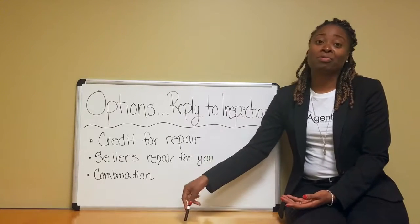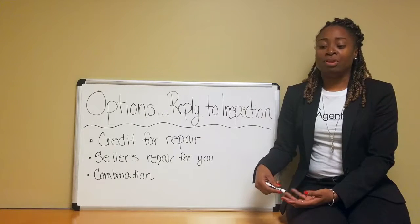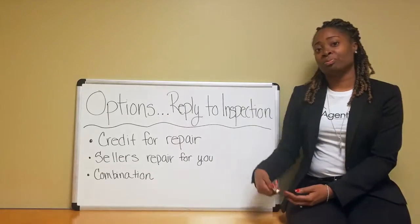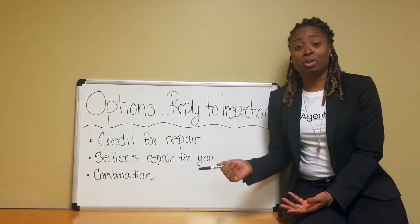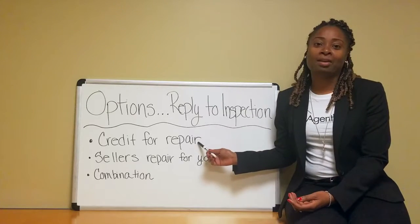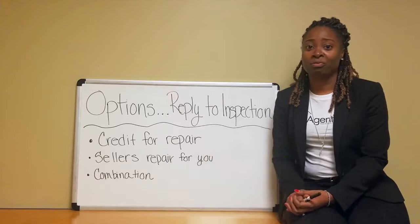Sometimes maybe it's better for the seller to actually do that repair, depending on if it needs a really deep evaluation in order to determine what that issue actually is. Maybe it's better for the seller to actually make that repair. And sometimes you have to use this option because you don't have any credit left in order to take advantage of the seller giving you a credit.